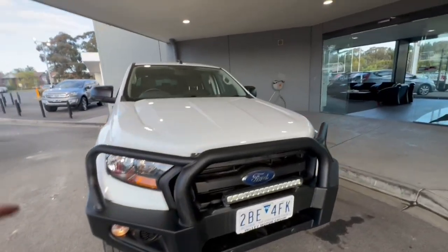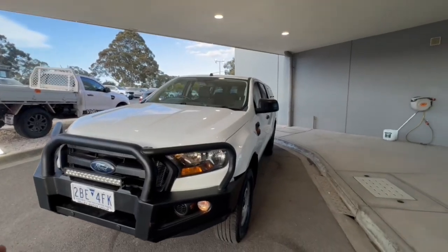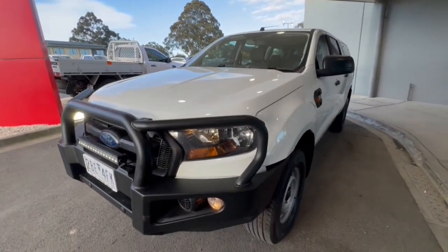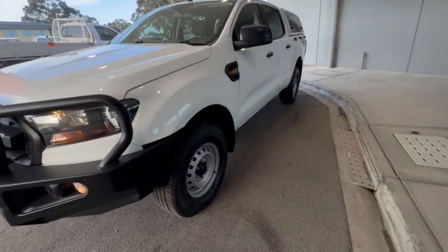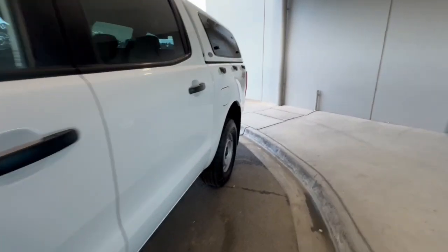G'day folks, thank you so much for checking out our Ford Ranger XL. This one's in a 3.2. You've got the genuine Ford bull bar there with a light bar, and premium steel wheels. Through the side is a 3.2 turbo diesel.